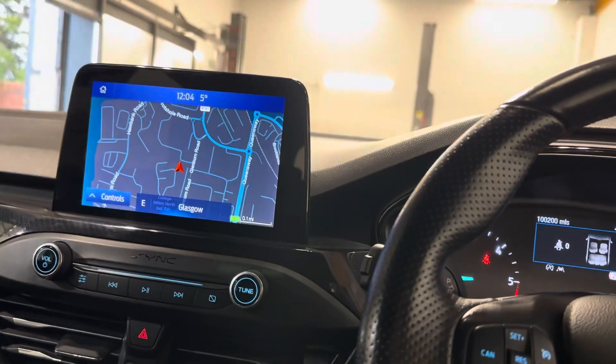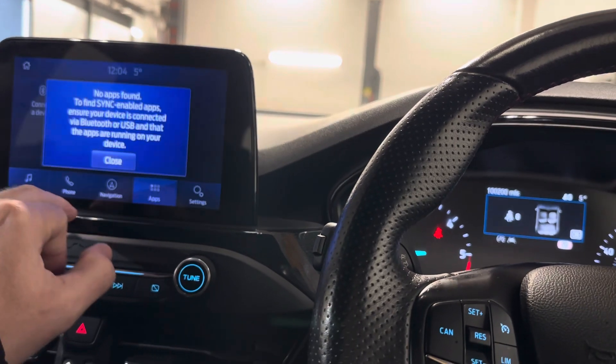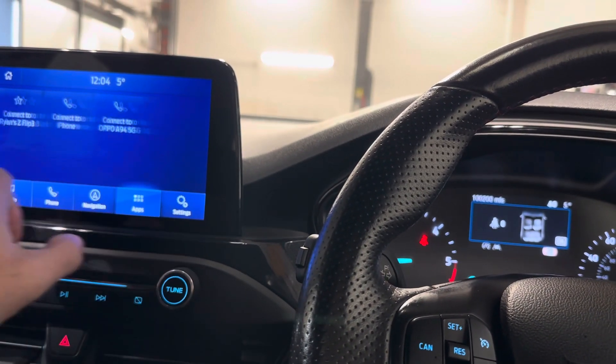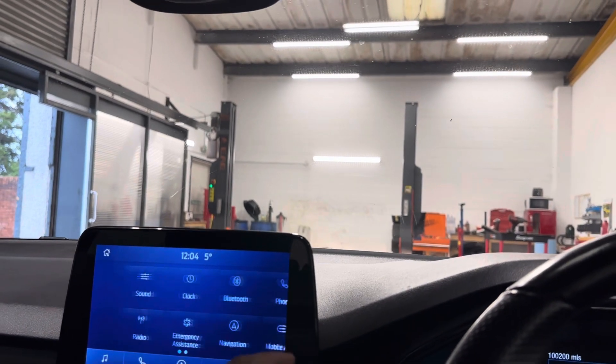Just a very nice car indeed. Let me just go to home here and just see what accoutrements it has. Apps, mobile apps. Just a really, really nice thing.